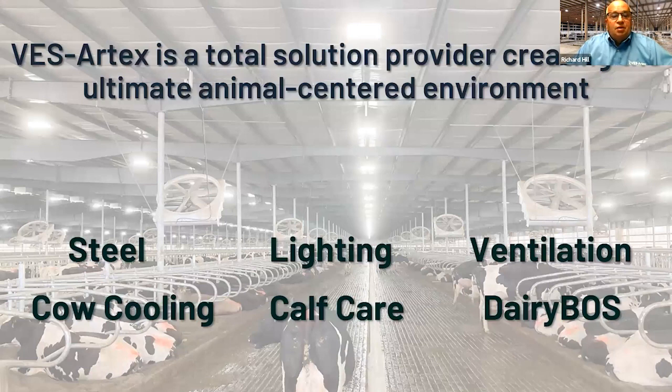With our company, our goal is to give you a complete, ultimate animal-centered environment — looking at cow comfort in the stalls, lighting, ventilation, cow cooling, calf care, and with Dairy Boss as an overall cloud service to control all these factors. We look at using all the products in your barn to help the front of the barn perform the best in the milking parlor.